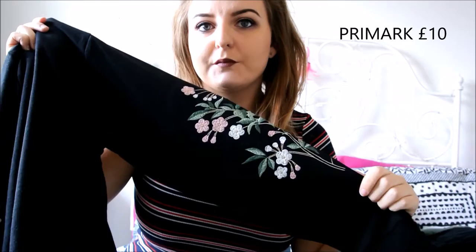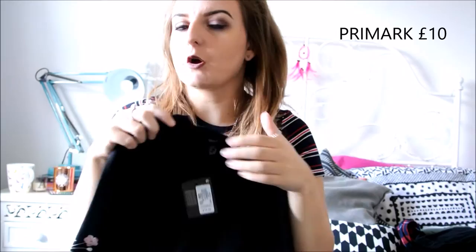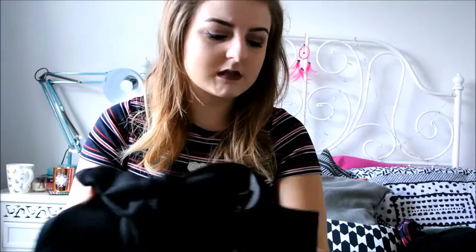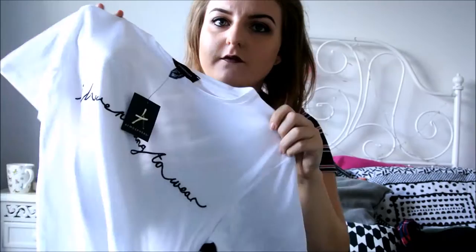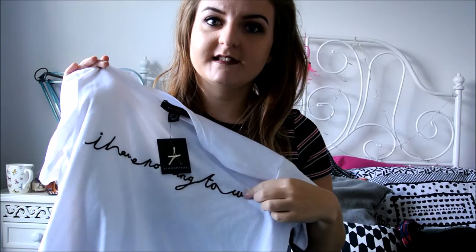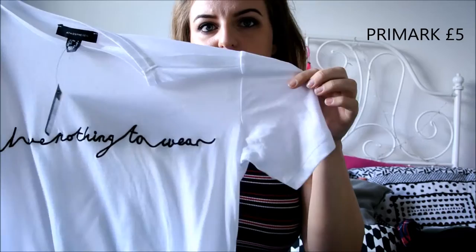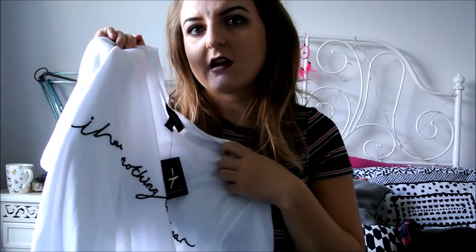Nearly finished! So this is a sweater jumper from Primark — it's got embroidered detail on the elbow. I know lots of people have picked this up. It'll just be a really comfy cosy jumper for the autumn winter time, and you can wear it with a black skirt or jeans. That was £10. Next up is this white t-shirt from Primark that says 'I have nothing to wear' in stitching. It's a plain basic white tee with slits in down the sides. I think I'll probably just wear this around the house or with black jeans for a slouchy casual outfit, though you can dress it up with a skirt too. That was £5.